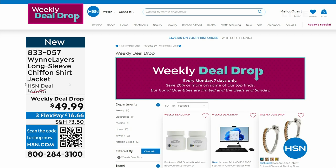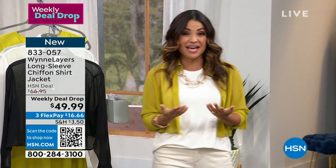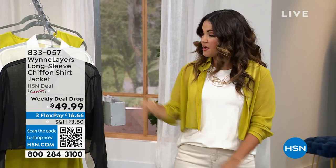Every Monday morning at 12am we drop seven new deals that are basically today's special pricing, but we just didn't have the quantity to make them today's special. Take advantage of that — they're all on our website at hsn.com.